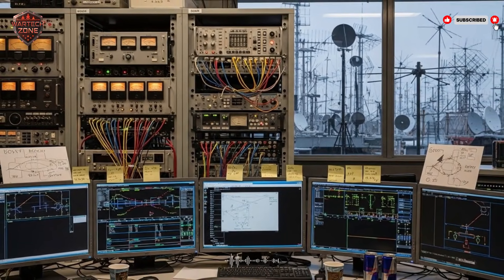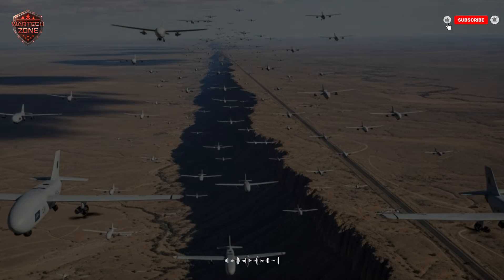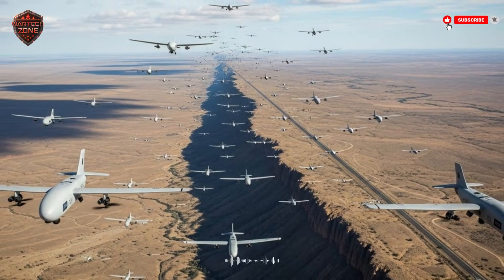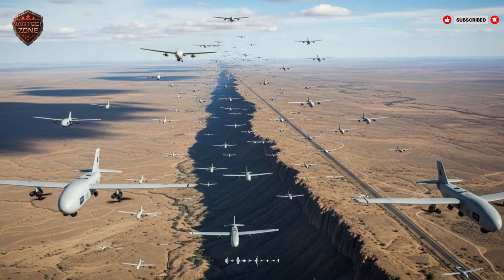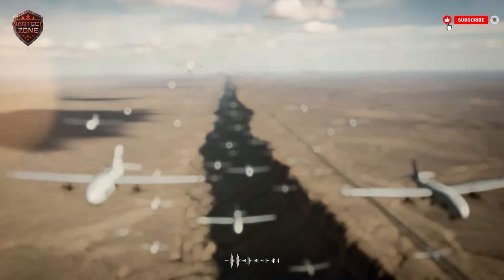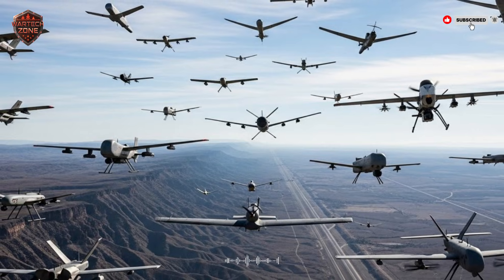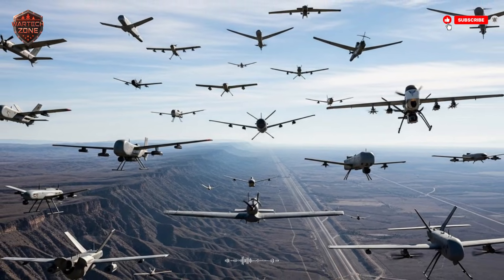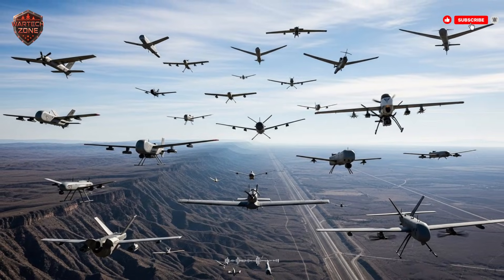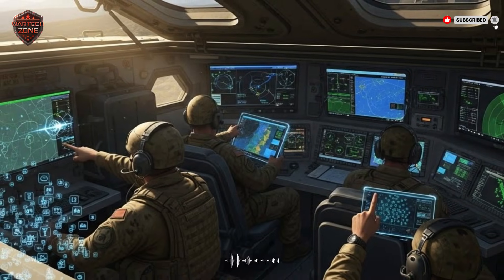Let's talk about money, because war is very expensive. A modern air defense missile can cost between $100,000 and several million dollars — one missile. A decoy drone might cost $20,000. So if Israel sends a $20,000 decoy and the enemy fires a million-dollar missile at it, Israel just won that trade — they made the enemy spend 50 times more money than they did. Do this 10 or 20 times and you can make a rich enemy poor very quickly, drain their stockpile of missiles, so when the real attack comes, they have nothing left to shoot. This is economic warfare.